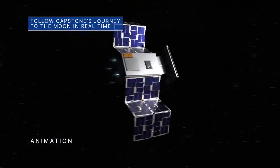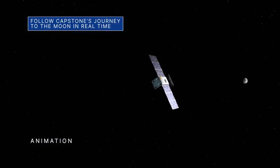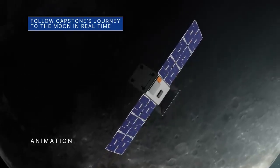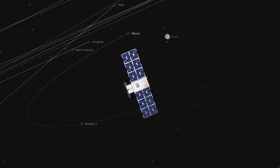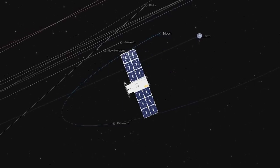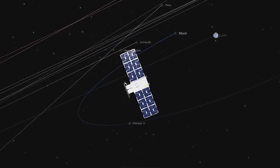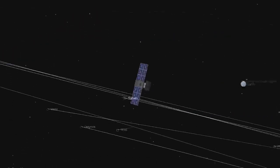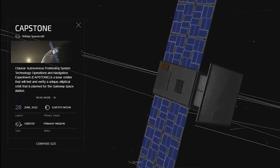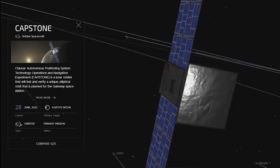Our recently launched Capstone CubeSat is targeting late July for its next trajectory correction maneuver. It will make several more adjustments on its four-month-long journey to the Moon. NASA's Eyes on the Solar System can take you on a virtual ride-along with Capstone – a 3D interactive data visualization tool that provides a simulated real-time view of our Solar System based on real data.